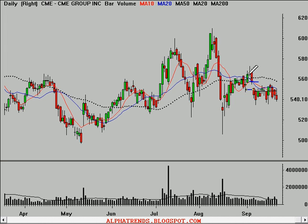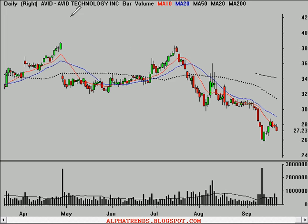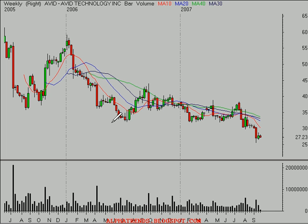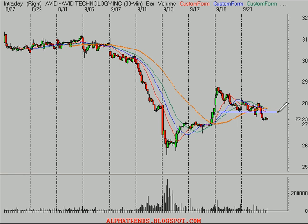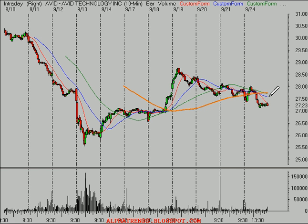So does Avid Technology, symbol AVID. You can see it broke to multi-year lows just recently. It's broken down on the daily time frame, rallied back up on diminishing volume, and now the sellers are back in control. Looking at the 30-minute time frame, we had some support there that's broken, and it's back below the five-day moving average. I think breaking below these lows at about $27.10 the stock ought to continue lower. Worst-case stop goes up to about $27.90.